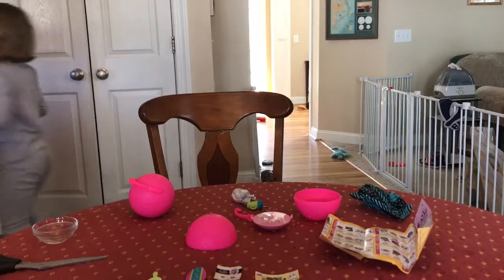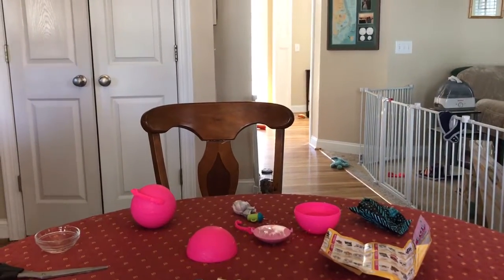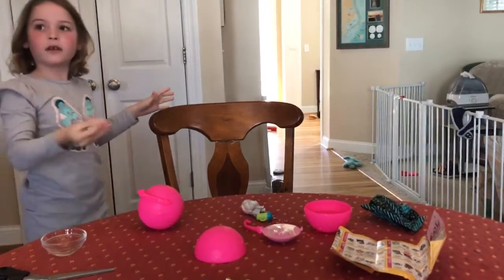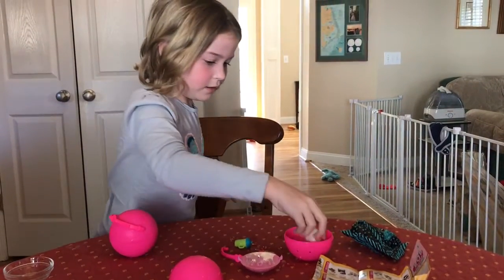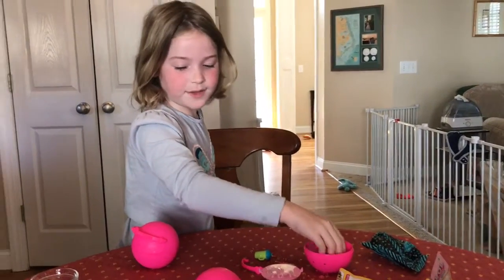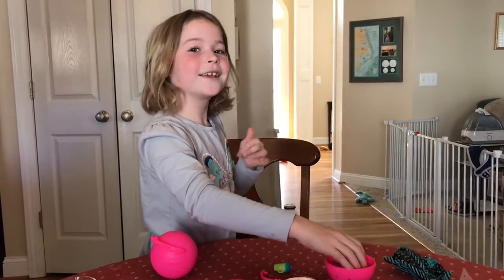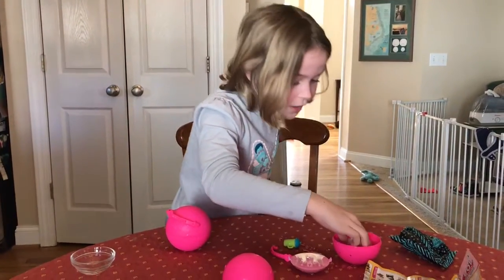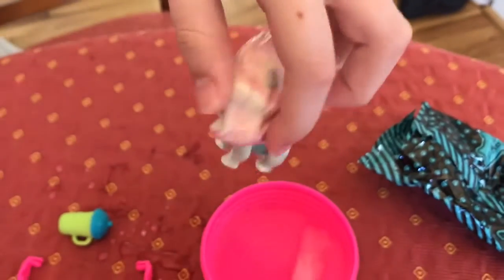I'm going to put some ice cubes in here — you can watch real quick. Comment down below. Oh dad, put it on the camera — put it on the camera on the water. Look at her hair. Look at her — look how pretty she is!